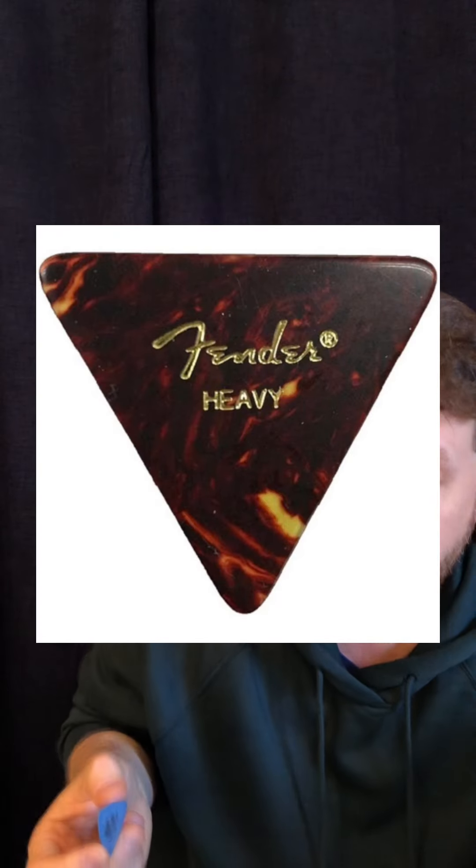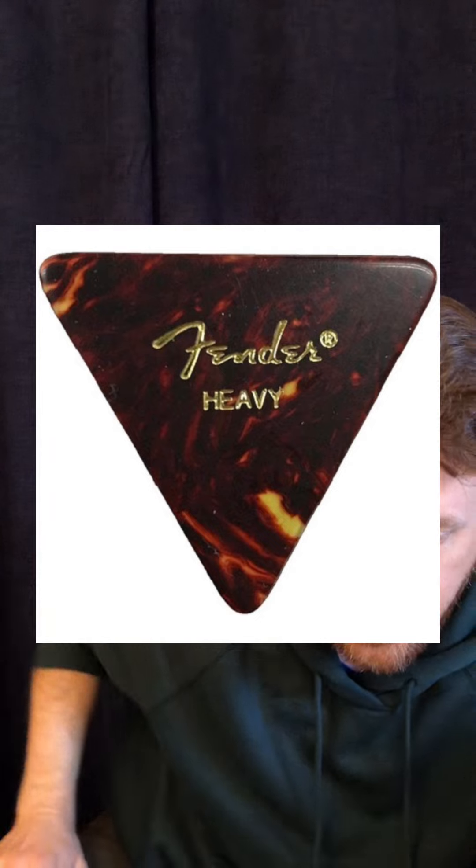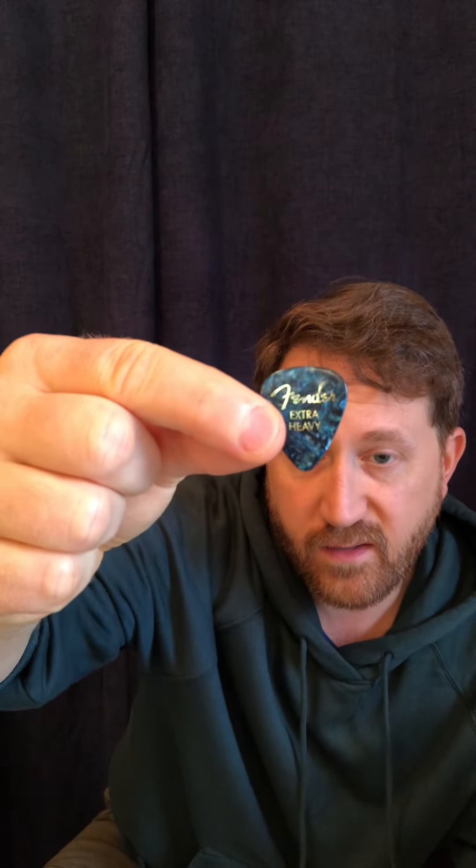Carlos Santana, back in his younger years when he was making some really famous legendary stuff, was using something similar to this — the Fender 355, a variety of that shape. Moving on to Jerry Garcia and also Angus Young, both used the Fender Extra Heavy, which are 1.2 millimeters.